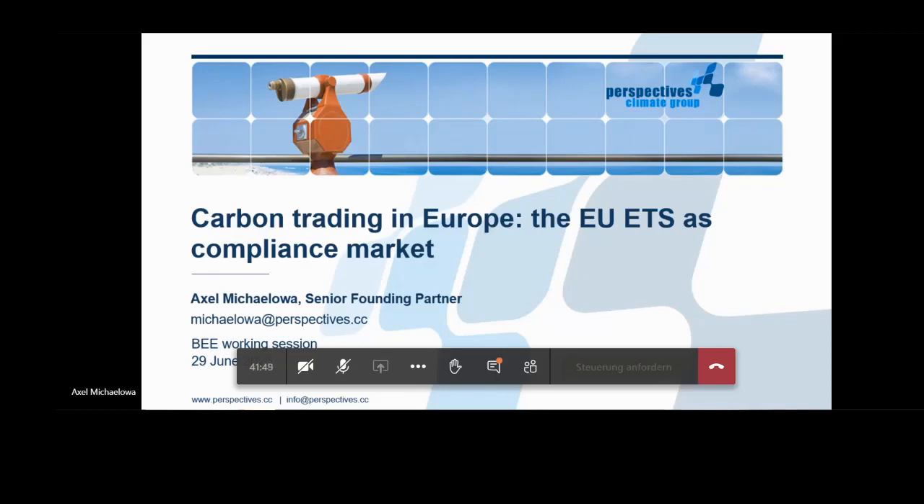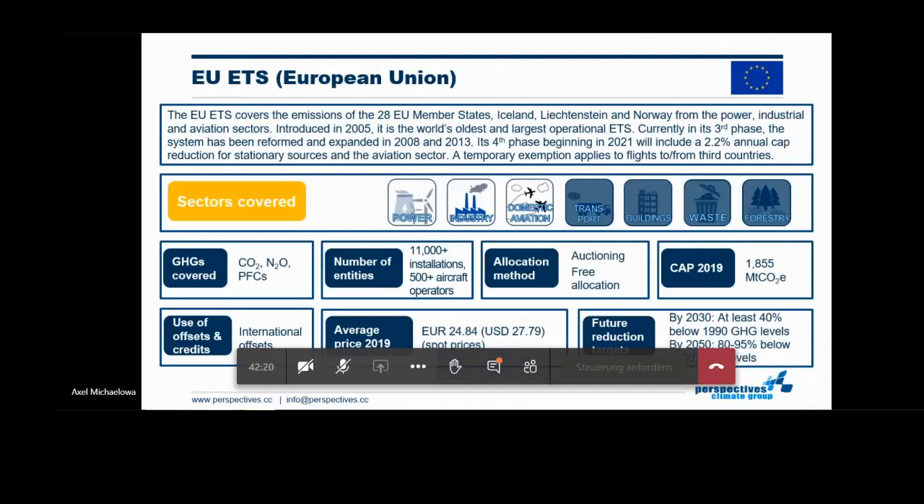I'm really very happy to discuss innovative approaches to carbon markets with relevant players in India again. I'll give a short introduction into carbon trading in Europe — the European trading scheme as a compliance market. We'll then further come to the voluntary markets and the issues of how to calculate greenhouse gas emission reductions. Let's first start with a pillar of European carbon markets.